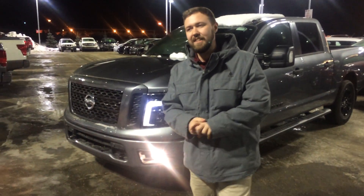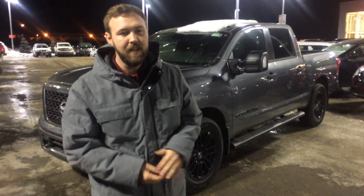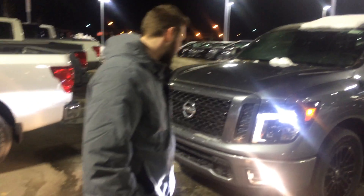Hey Brian, good evening, it's Jesse here at LA Nissan. I just wanted to take a second to show you the 2018 Nissan Titan SV Midnight — it's not a Frontier by any means.